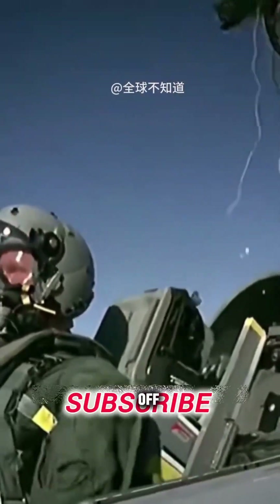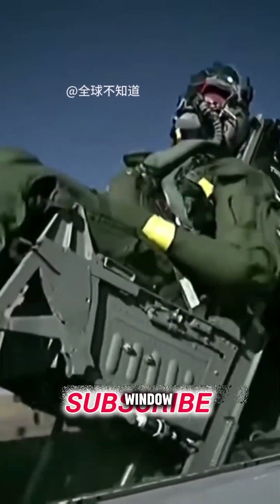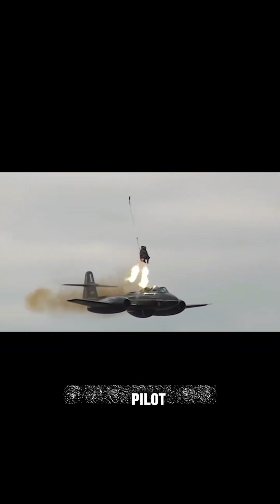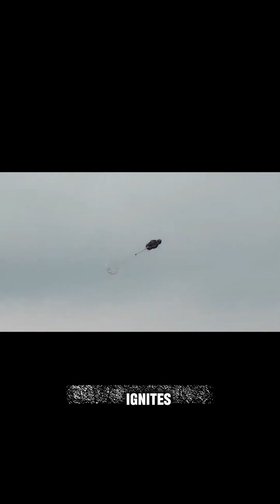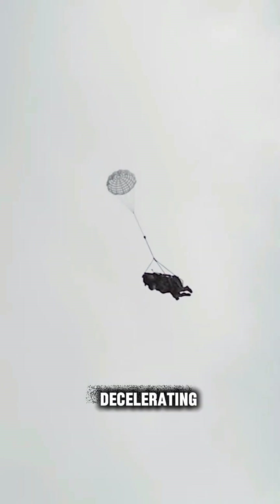After the pilot pulls up the ejection lever, the hatch of the fighter jet will be thrown off in an instant. The primary power ejector in the pilot's seat will first push the seat up through the window, reaching about 15 meters per second. About 0.2 seconds after the pilot exits the cabin, the ejection rocket ignites, and a parachute spreads out from the back of the seat, playing a stabilizing and decelerating role.